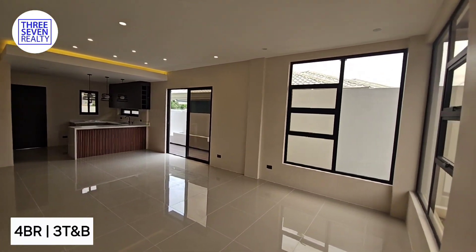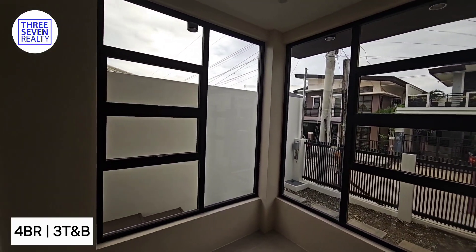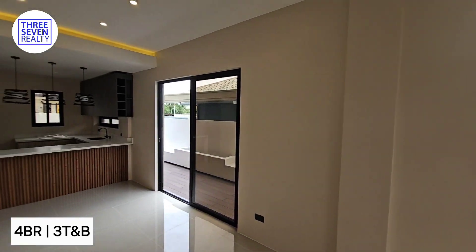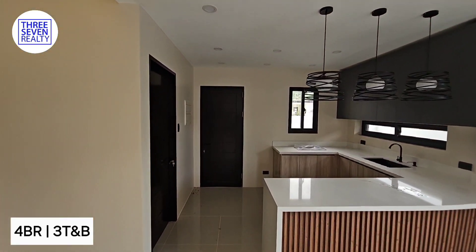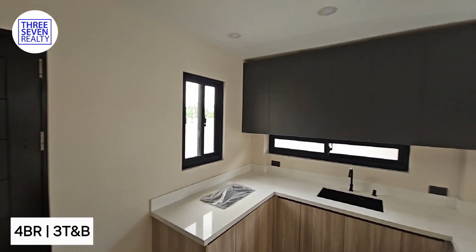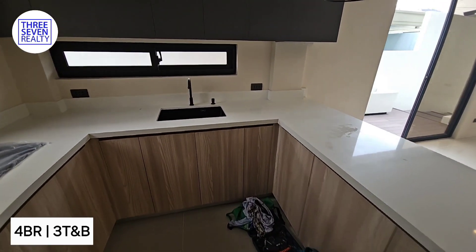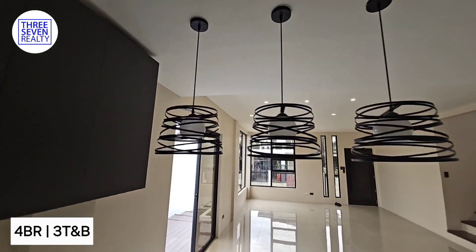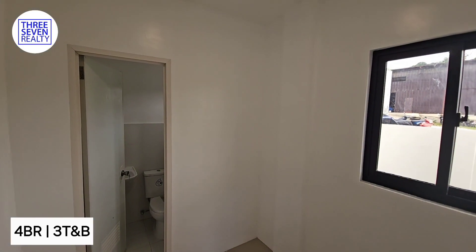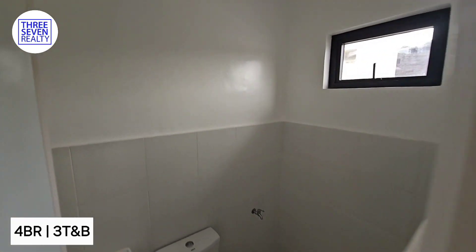We are here at the living room. Let's check out the kitchen — there are built-in cabinets. We have the main room here inside, with its own toilet and bath.